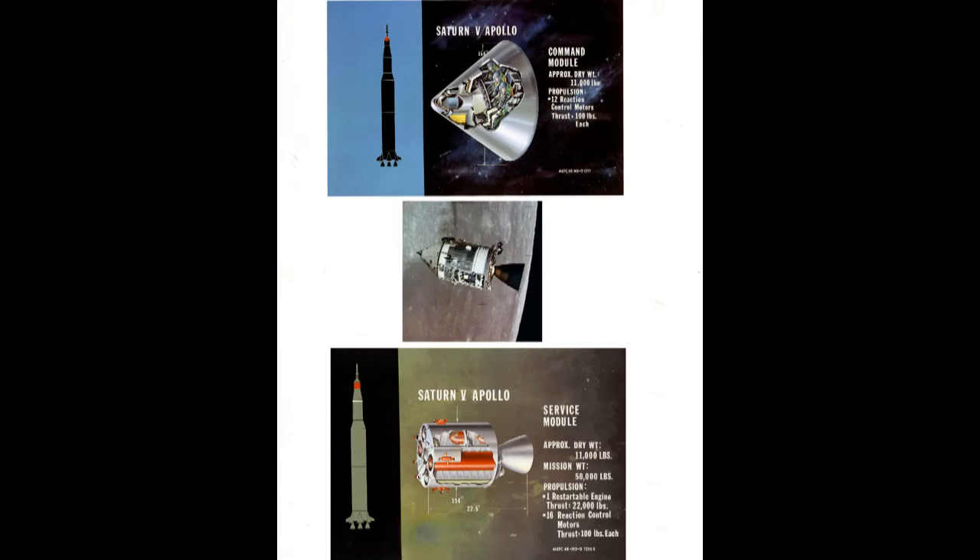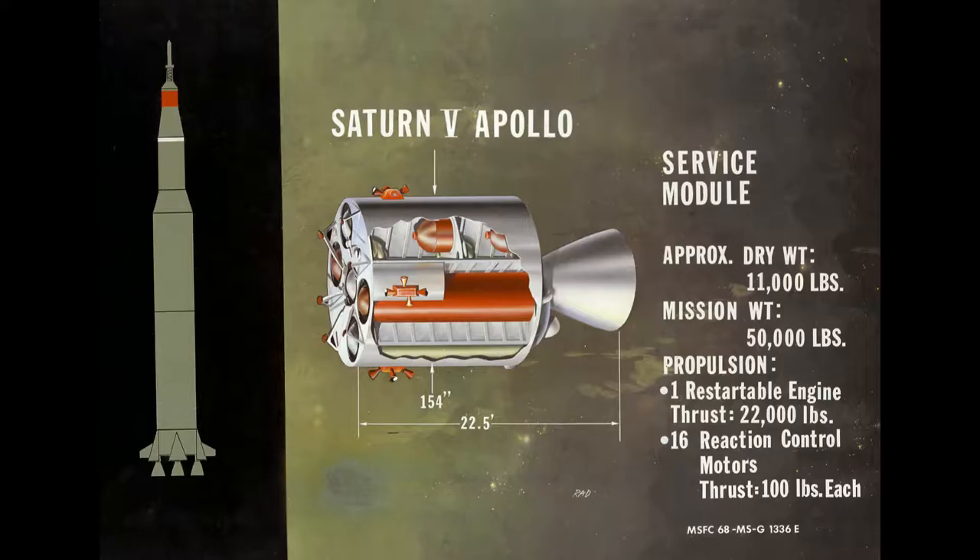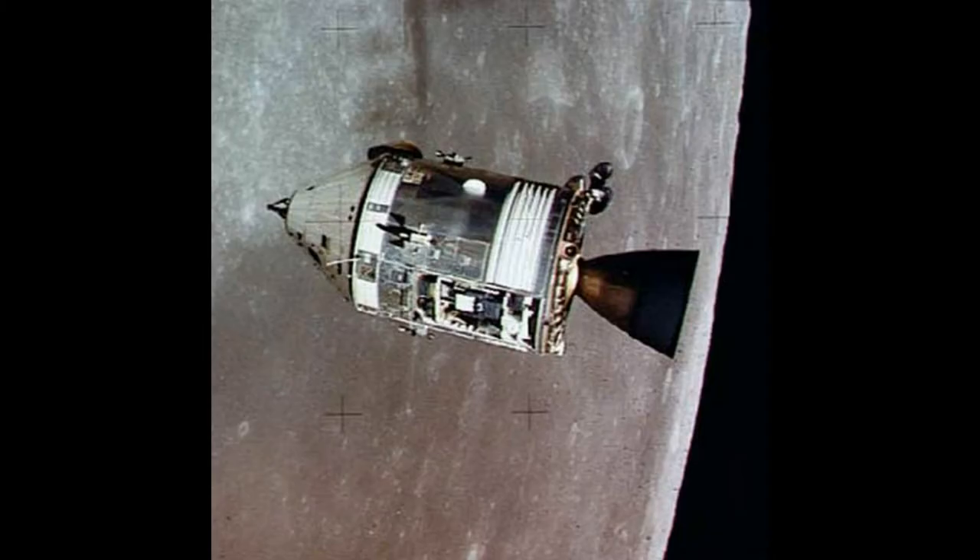This is a picture of the overall spacecraft. The command module was on the top — it carried the astronauts. The service module at the back had the rockets and important items like the fuel cells.